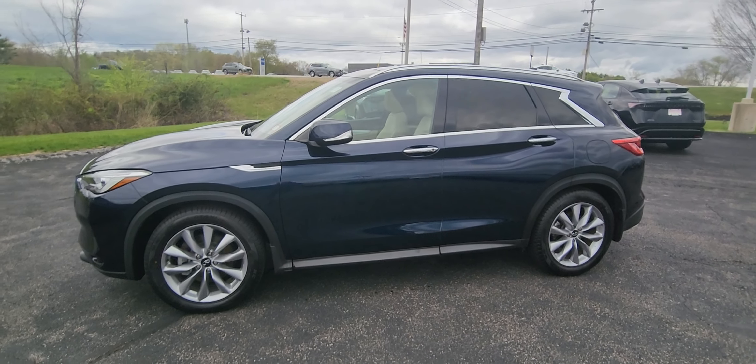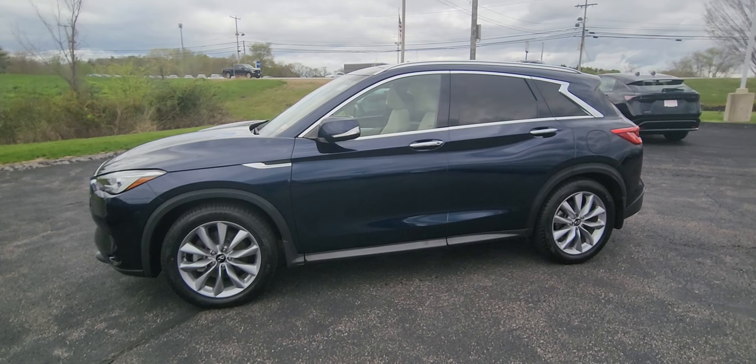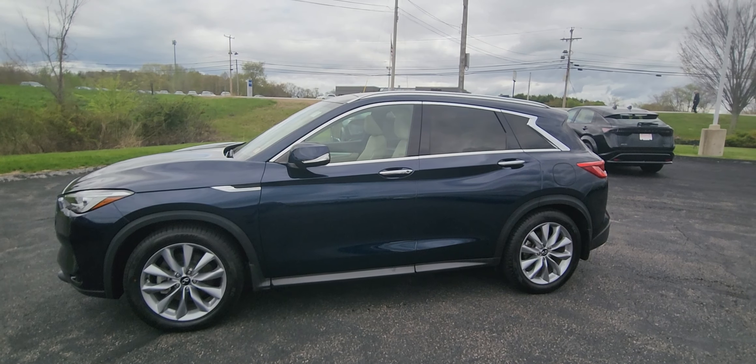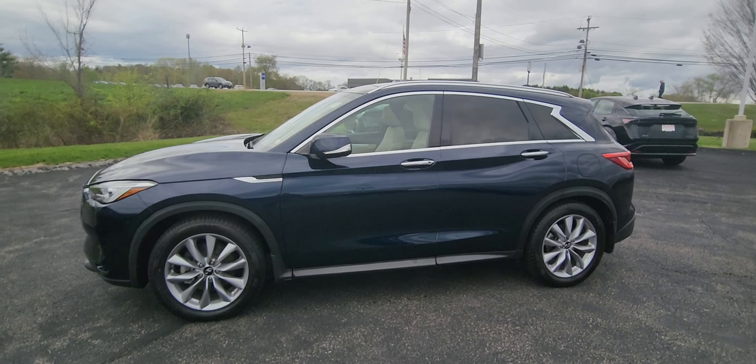How's it going? It's Jeremy from Autofair Nissan in Stratum, New Hampshire. Let's check out the 2021 Infiniti QX50 in blue. It's beautiful. It's Autofair certified.